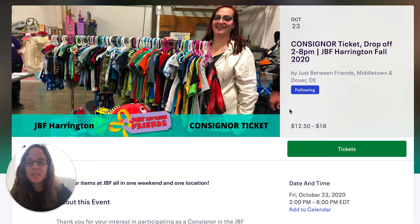Hi friends, it's Eileen here and I wanted to talk to you about the two tickets that you're going to need for the JBF Harrington Fall and Winter Sale.